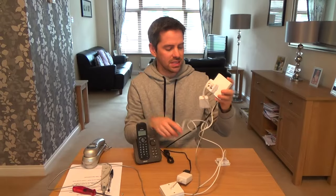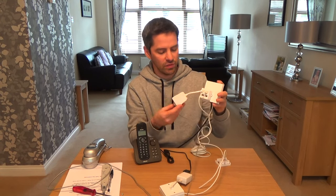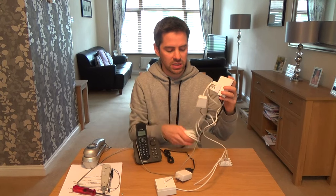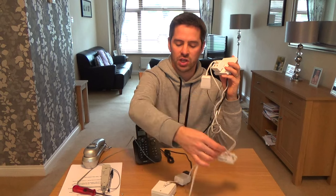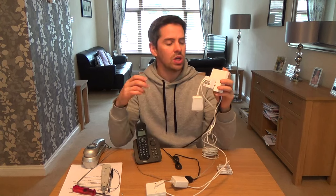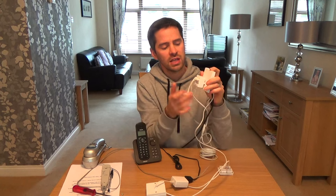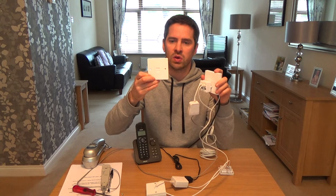Your basic setup might be a master socket with a double, triple, or quad adapter; a microfilter coming out for broadband connecting to your telephone; an extension lead going off; and wired extensions going off — possibly via a junction box to a telephone socket with a microfilter. You come home and your line's noisy or dead, so you need to do some fault finding. You've checked the test socket and everything's working fine, so you know the fault is inside — or you have one of those older master sockets and there's no test socket.